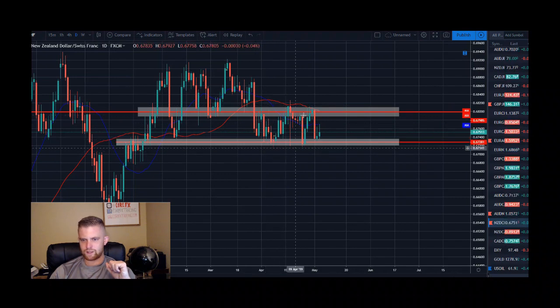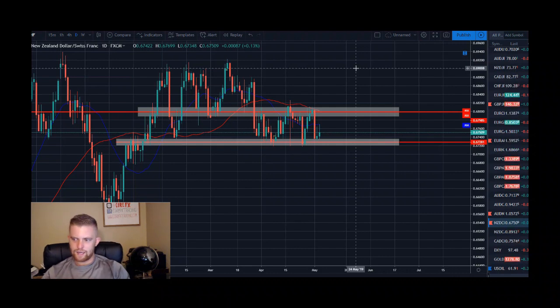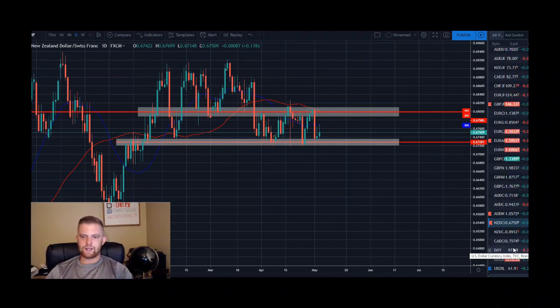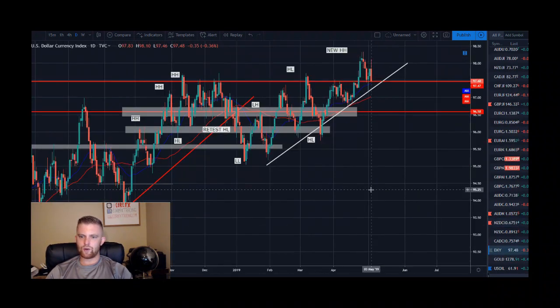New Zealand dollar Swiss franc is a range-bound setup at the bottom of the range within a downtrend. We've been respecting this range very nicely — a big bearish engulfing push lower followed by back-to-back small body candles at the bottom. A push to the top of this range could be in play this week, and this is a setup we're watching.